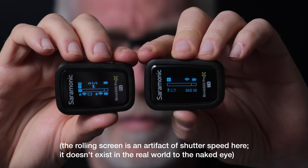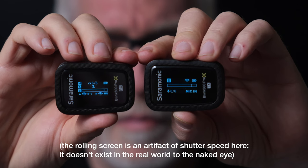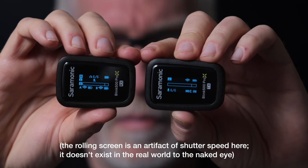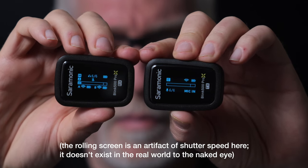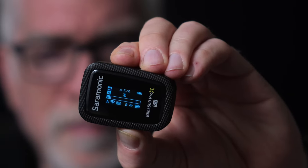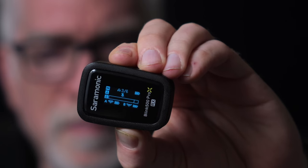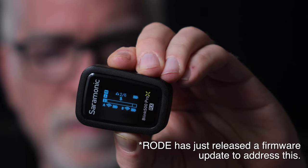B: full displays on the receiver and transmitters. The Wireless Go 2 has a screen display only on the receiver, same with the DJI, although both the Rode and DJI have indicator lights. C: more granular gain control available on the receiver or transmitter — six levels versus three on the Wireless Go 2, and then only from the receiver in the case of the Go.